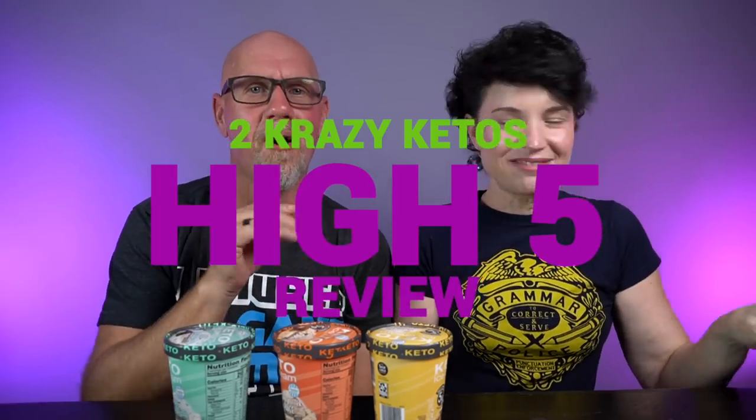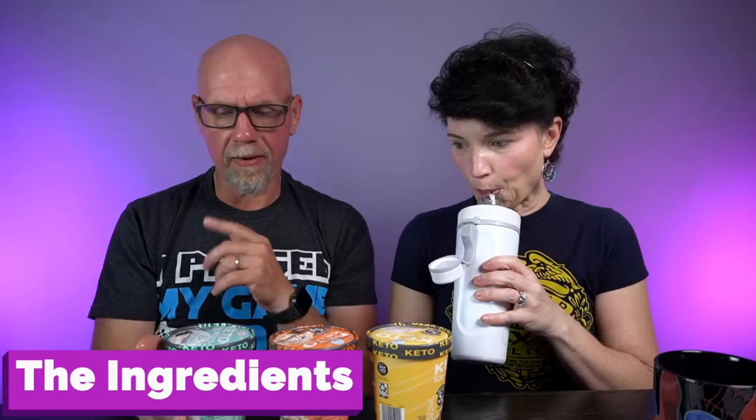If you're new to our channel, we review all products based on five things: ingredients, does it keto based on the nutrition label, how does it taste, how much does it cost, and finally, would we recommend it? Number one: the ingredients. We're going to grab the peanut butter fudge. The ingredients are cream, skim milk, no-sugar-added fudge swirl made with water, inulin, cocoa powder, erythritol, glycerin, butter, salt, sunflower lecithin, natural flavors, monk fruit extract, tara gum, peanut butter made with peanuts and peanut oil, erythritol, pasteurized egg yolks, soluble corn fiber, vegetable glycerin, milk protein concentrate, tara gum, salt, guar gum, and monk fruit extract.